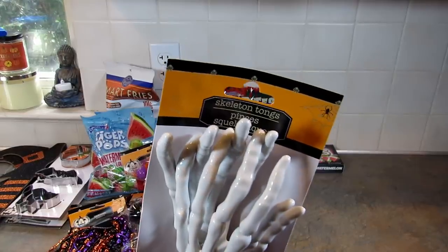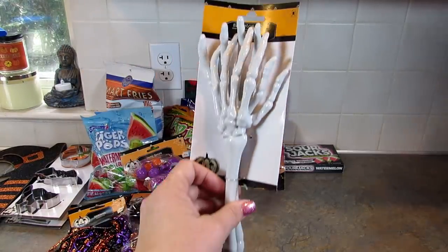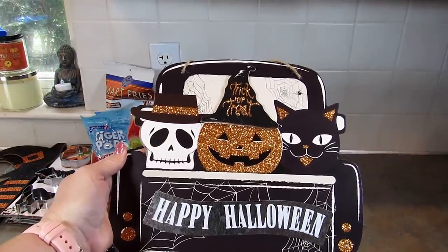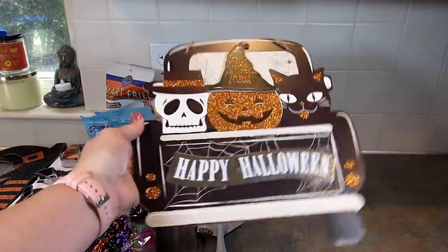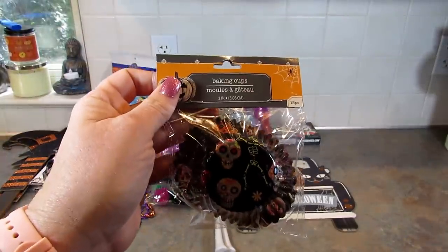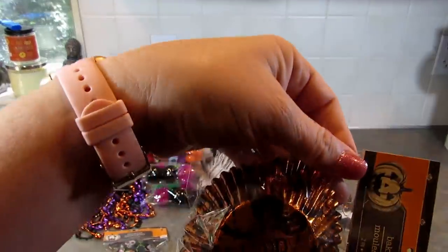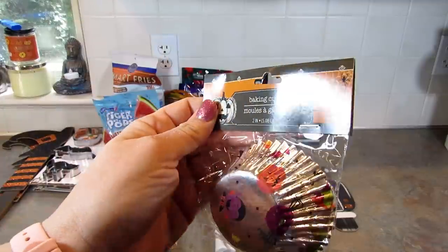I grabbed these skeletons — they're calling them tongs but I don't think they're connected, so they're more like salad forks. I just thought they were cool, they make a nice decoration. I picked up this sign that says Happy Halloween — trick or treat. It has a skull, a jack-o-lantern, and a black cat in the back of a truck. I just thought that was really cute. I have so many signs from years past but that one was too cute to pass up. Next I got some Halloween cupcake liners — I don't really know why since I don't plan on making cupcakes, but you never know. I got these with the sugar skulls and skeletons.